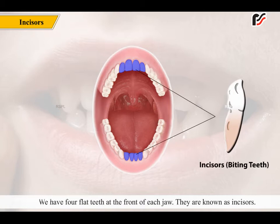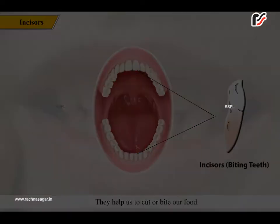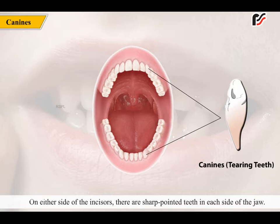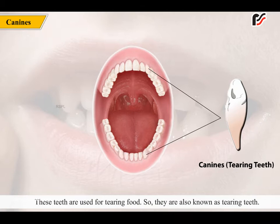We have 4 flat teeth at the front of each jaw. They are known as incisors. They help us to cut or bite our food. On either side of the incisors, there are sharp pointed teeth on each side of the jaw. These are known as canines. There are 2 canines in each jaw. These teeth are used for tearing food, so they are also known as tearing teeth.